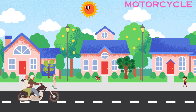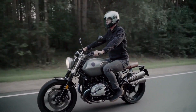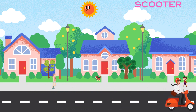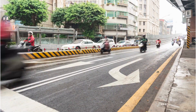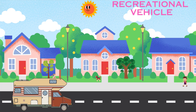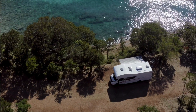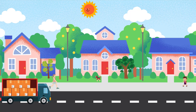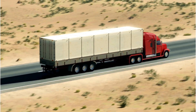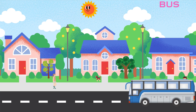Motorcycle. Scooter. Recreational vehicle. Truck. Bus.